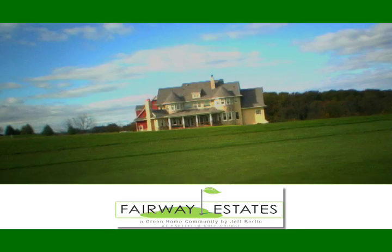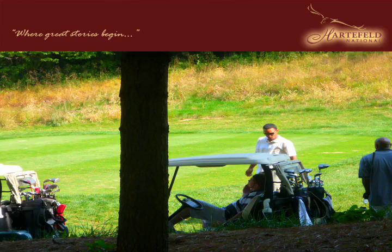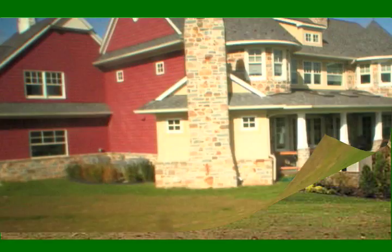Fairway Estates has no rival. The beautiful enclave of 12 luxury green homes sits on the first, second, and third fairways of Heartfelt National Golf Course, just outside Kennett Square, Pennsylvania. It stands as a beacon for gracious and environmentally responsible living.